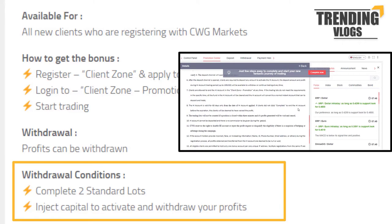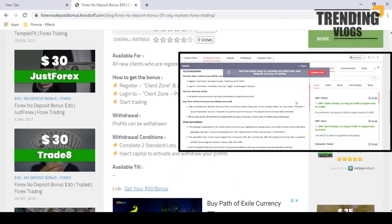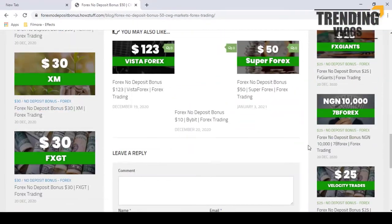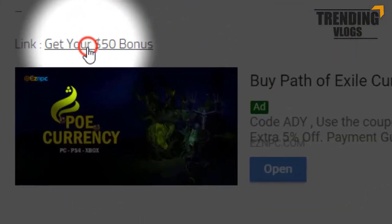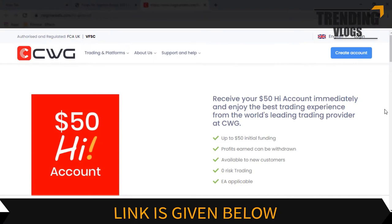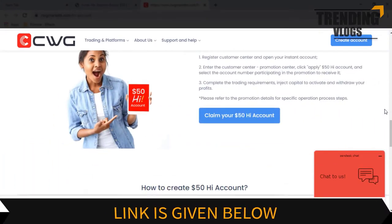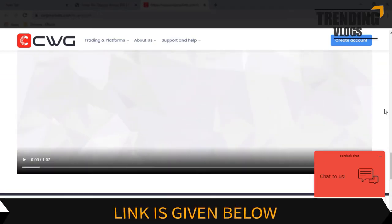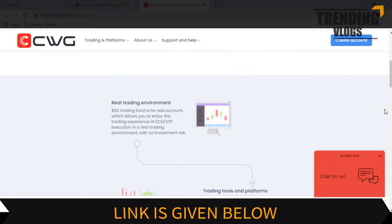To access the full terms and conditions page, you must register first with CWG Markets. You can register an account by going through this link. We should understand that these bonuses are mostly given for people who are new to Forex and for people who have doubts about trading, so they can get an idea of what trading really is.